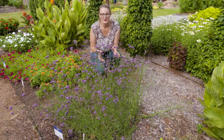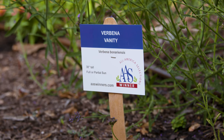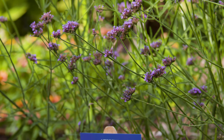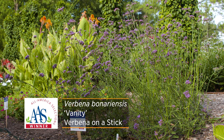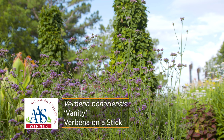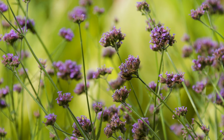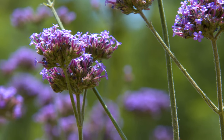Here we have another Verbena bonariensis, and this was actually the 2022 All-America Selection winner for the ornamental category on the national level. This particular hybrid has been named Vanity. What's so aesthetically pleasing about it is that it remains more compact, getting a height of only about two and a half feet tall, yet it still offers all the same great features of the traditional verbena on a stick — lifting those flowers high above the canopy and allowing you to still layer it in the garden. If you're looking for an easy, low-maintenance perennial, try verbena bonariensis or verbena on a stick.